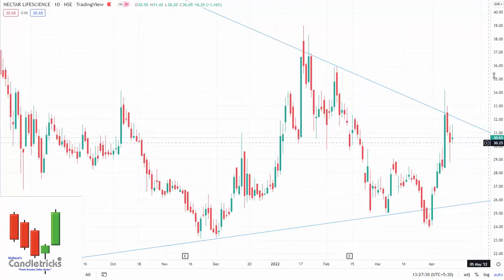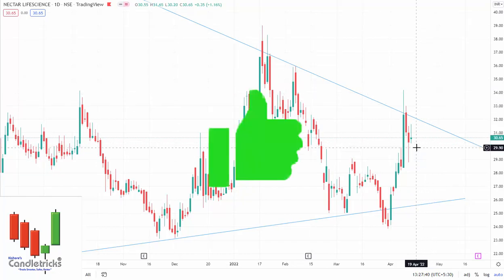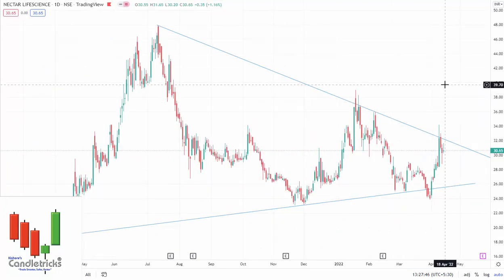Nectar Life Science has created a triangle formation and was trying to break out last week. Now it is ready for a breakout again with full confidence because I got a pullback again. I'm expecting the breakout to happen by breaking 34 rupees. It is currently trading at 30.65 rupees. Once the breakout is done, we can expect 40 rupees in a very short time period, then the next level of 48 rupees, and for positional multi-bagger purposes, it could reach 100 rupees.